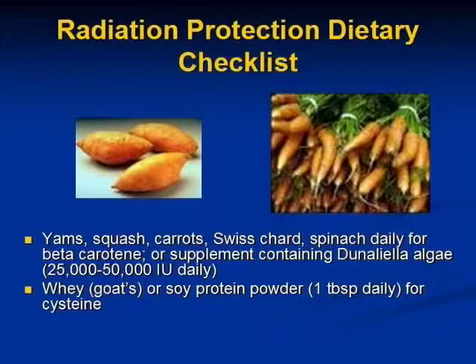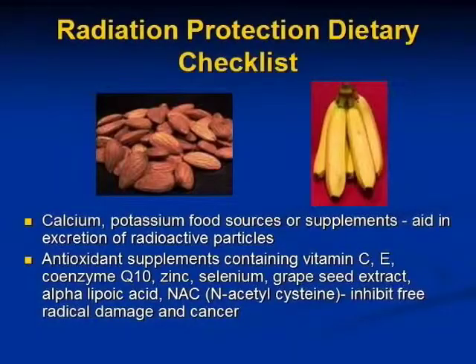All vegetables high in beta-carotene — like yams, squash, carrots, Swiss chard, and spinach — are antioxidants that can protect from radiation. Goat whey or soy protein powder has cysteine in it, which is also helpful. Minerals like calcium and potassium help in the excretion of radioactive particles. Other antioxidant supplements that prevent radiation damage include vitamin C, E, CoQ10, zinc, selenium, grapeseed, alpha-lipoic acid, and NAC.